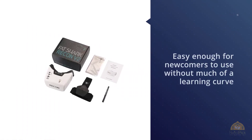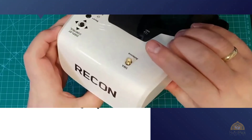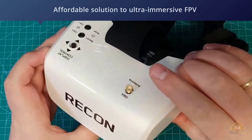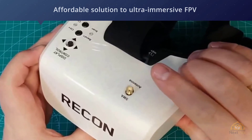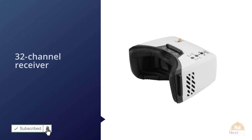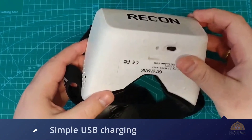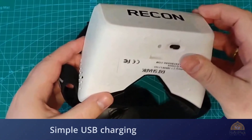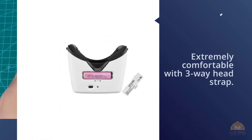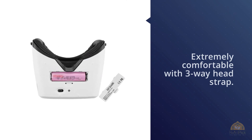Number five: Fat Shark Recon V2 FPV video goggles. The Fat Shark Recon V2 is a good choice for the price and easy enough for newcomers to use without much of a learning curve. It's ready to go right out of the box and keeps its user informed as to battery life remaining and the current channel in use. The Recon line offers a simple, affordable solution to ultra-immersive FPV with an integrated 4-band 32-channel receiver and simple USB charging, putting ease of use first. Version 2 is updated to include an onboard DVR.